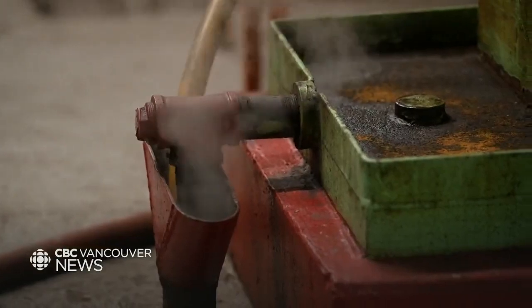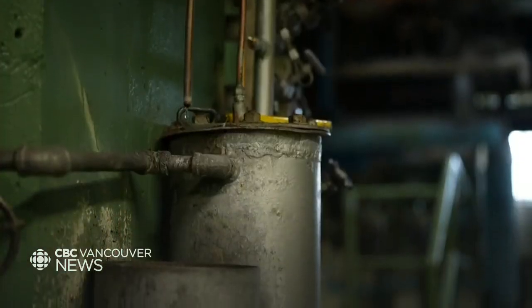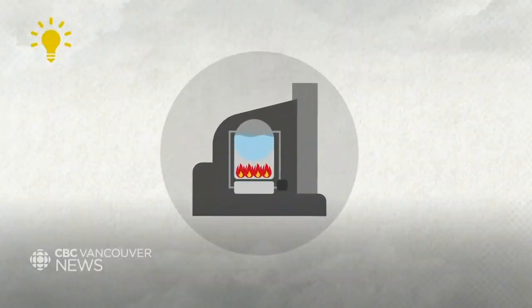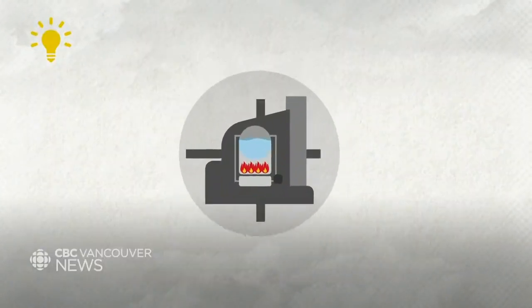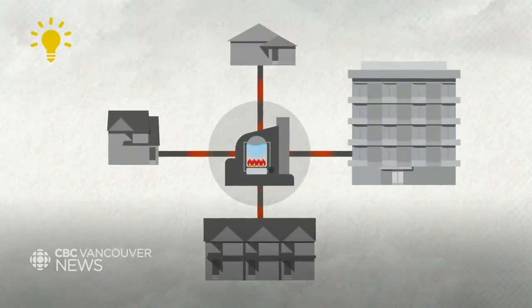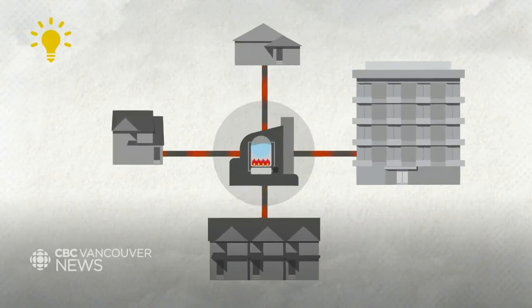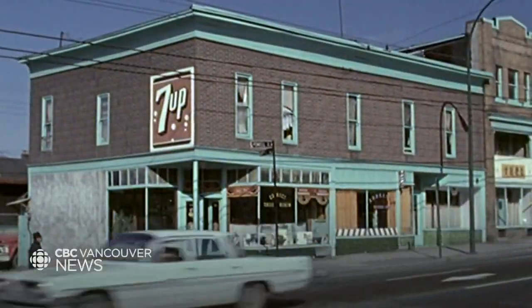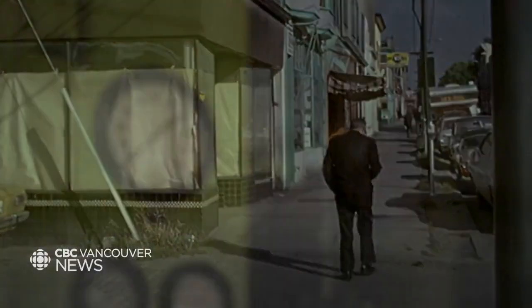The Creative Energy Steam Plant is one of North America's largest district energy systems. The idea is that cities have one big centralized boiler that carries heat through a network of pipes, efficiently heating buildings using less energy than if each building had their own boiler. The concept has been around for centuries, dating back to the Romans, and 15 kilometers of pipeline has been heating downtown Vancouver customers since the 60s.